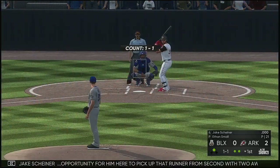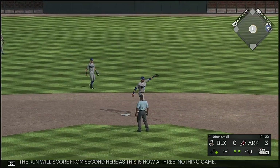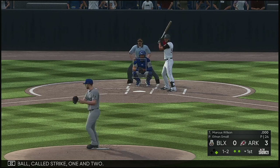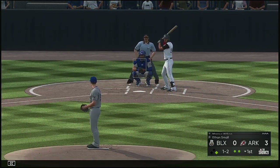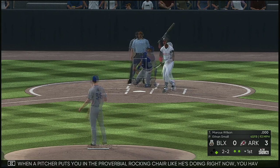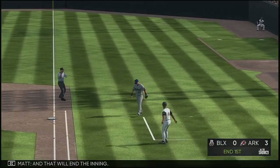Now it'll be Jake Scheiner. The opportunity for him here to pick up that runner from second with two away. And the run scores from second — this is now a 3-0 game. Stepping in now, Marcus Wilson. Called strike one and two. Here's a look over at first, just keeping him close. He'll try to entice him with the changeup, but it dips below the knees — 2-2. When a pitcher puts you in a proverbial rocking chair like he's doing right now, you have to take a deep breath. You can't start trying to guess along with him. Trust your fundamentals and stay on that fastball. Pitch popped up — Frey has room in foul territory, and that will end the inning.